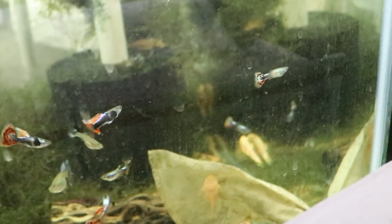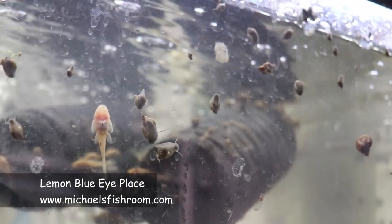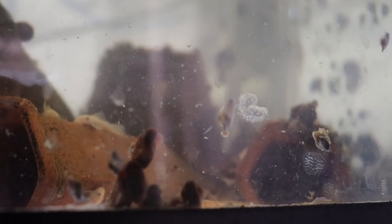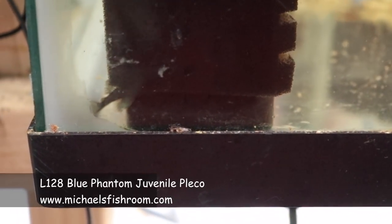Speaking of plecos — I'm bringing the L144s, although they might just be lemon blue eyes, not officially L144s, as I was told by a pleco breeder. There are about 150 juveniles in there — it looks like there have been two separate drops already. I'm going to be bringing a bunch of these juveniles to the Clash because a lot of people want them.